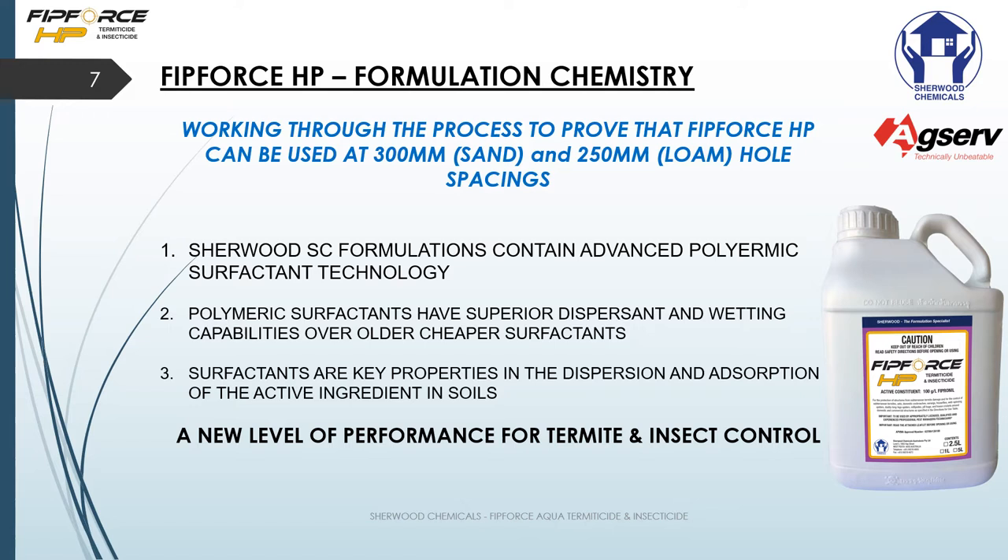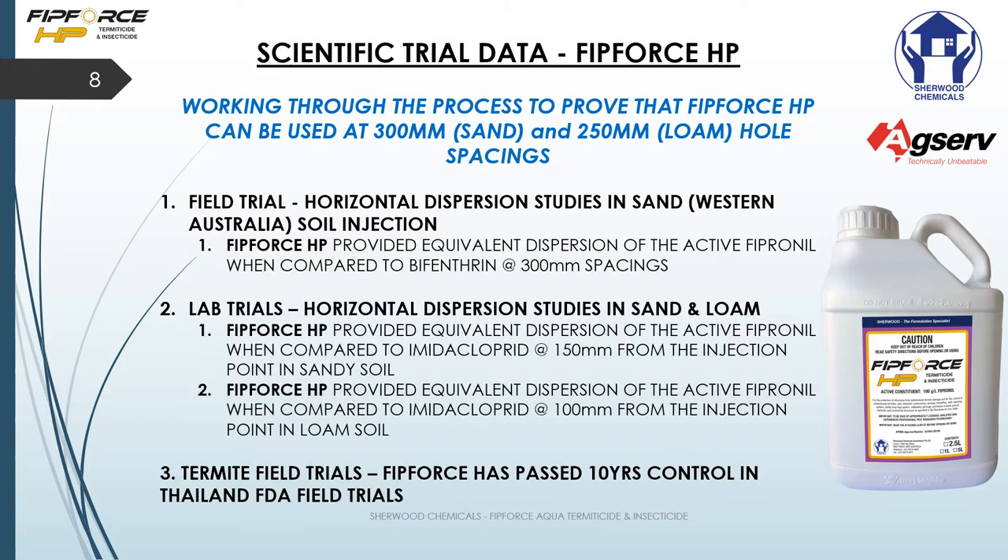Working through the process, we will prove that FitForce HP can be used at 300 millimeters in sand and 250 millimeters in loam hole spacings. In order to change the label from FitForce Aqua to FitForce HP we had to undertake two different kinds of trials — field trials and lab trials. In the field trials we used FitForce in sandy soil in Western Australia to provide equivalent dispersion of active fipronil compared to bifenthrin at 300 millimeters, and in the lab trials we proved equivalent dispersion compared to imidacloprid at 150 millimeters from the injection points in sandy soil.